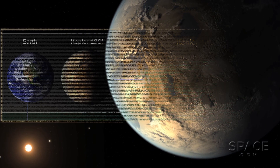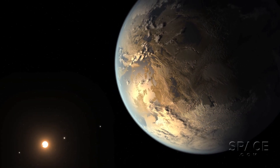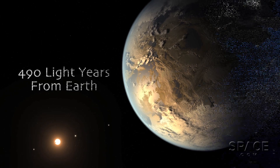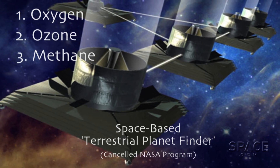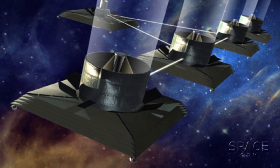As for the possibility of life on Kepler-186f, that may have to wait for a future generation of telescopes. The planet is about 490 light-years away. We'd likely need a powerful space-based instrument to detect oxygen, ozone, or methane in its atmosphere. Seeing those gases in abundance would likely be the products of biology — life as we know it.